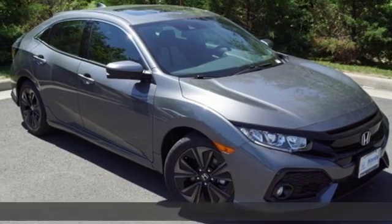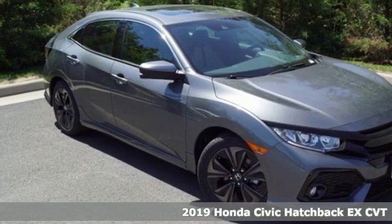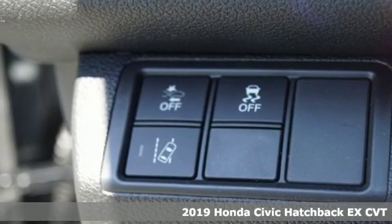It's a new 2019 Honda Civic Hatchback. It's a Honda, so longevity comes standard.